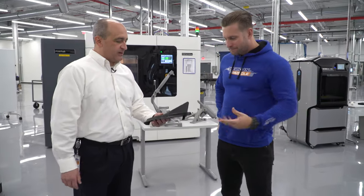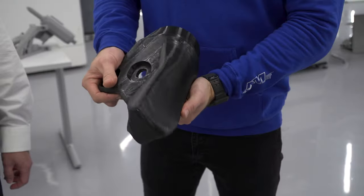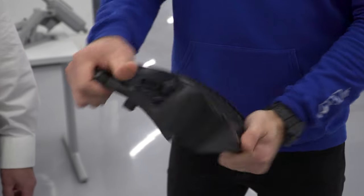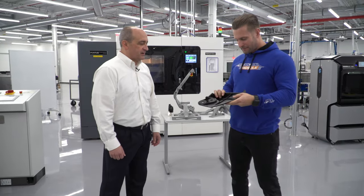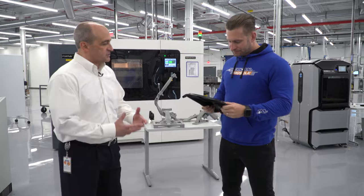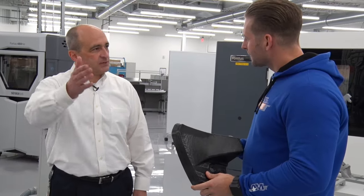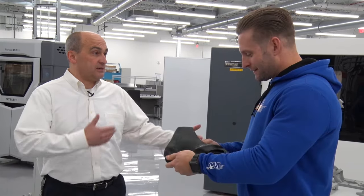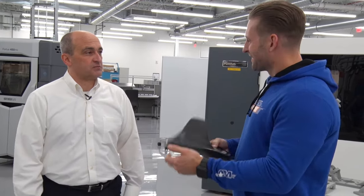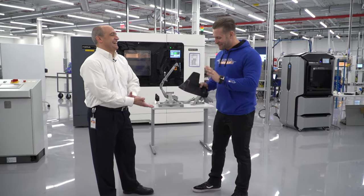Harold showed off a highly flexible 3D-printed material they're now using in production — it stretches like rubber and is extremely durable. It's being used in tooling to help build vehicles, with applications on the Ranger, Raptor, and Mustang. Some of these materials may even end up in future production vehicles.